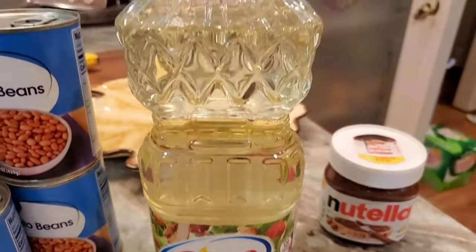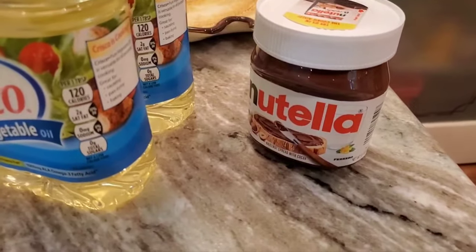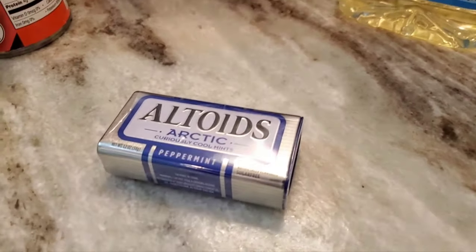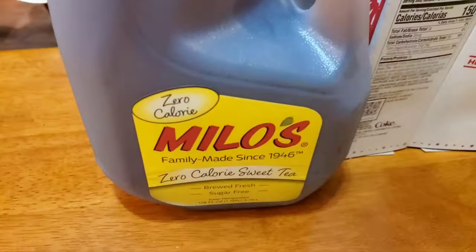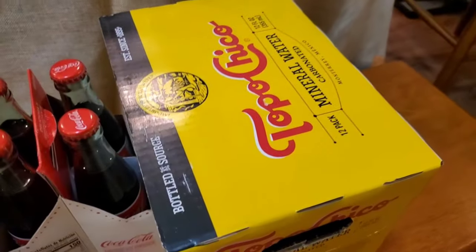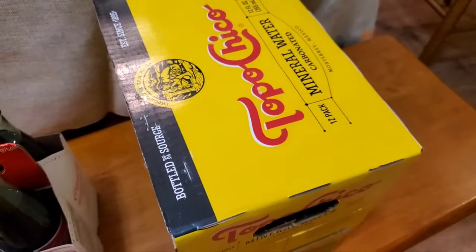I thought I ordered one oil but probably accidentally ordered two — they'll get used. There's a refill on the Nutella, and then these, which aren't really a pantry item; they go in my purse. For drinks, there's Milo Zero Calorie, which I like when I'm not drinking Topo Chico — that's just mineral water, unflavored. I think it's got the most bite-back bubble. It's my favorite.